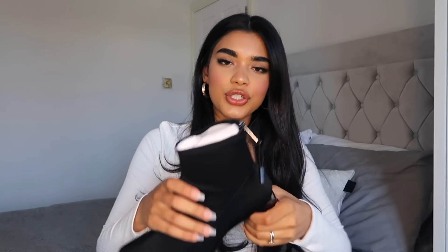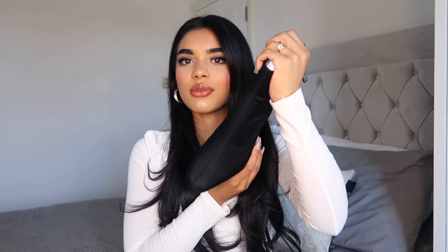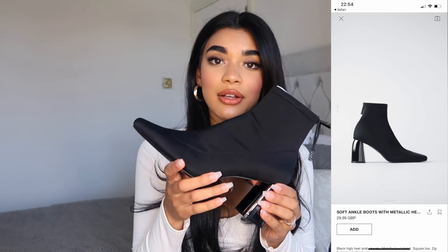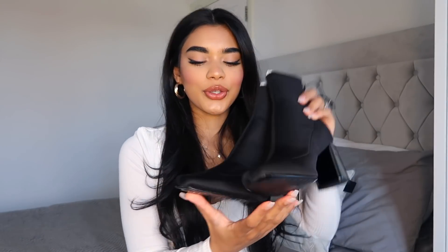I got these gorgeous boots and I actually got them in a size 7 — I'm a size 6, but they fitted quite narrow and I have wide feet, so a size 7 was perfect. They're so comfortable and they were only £30. The heel is metallic. I'm not usually that fond of boots, but this one looked quite edgy and quirky. It has stitching at the front and on the sides, and the material is elastic so it literally feels like you're wearing socks.